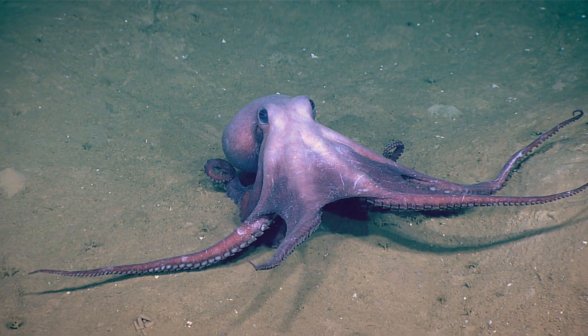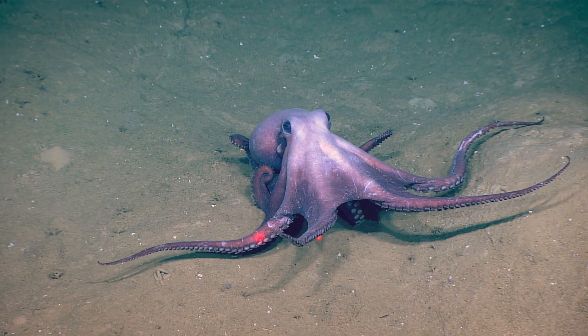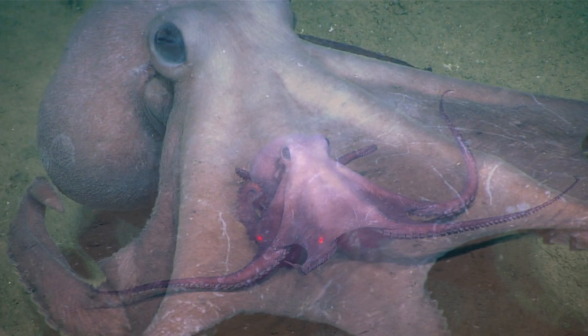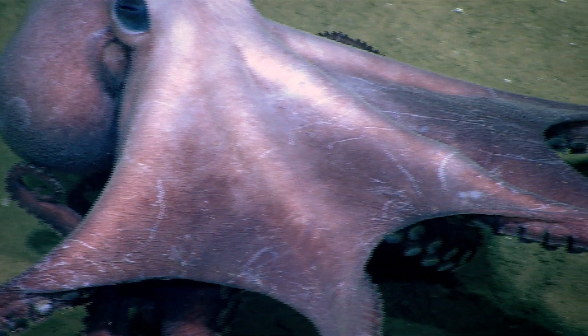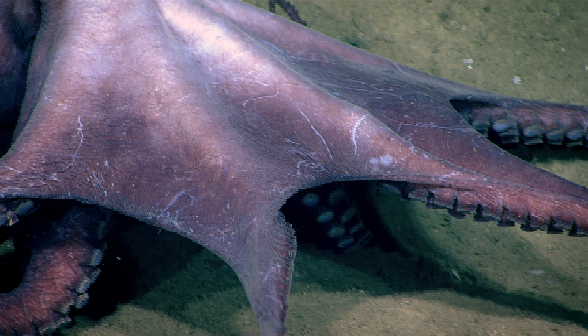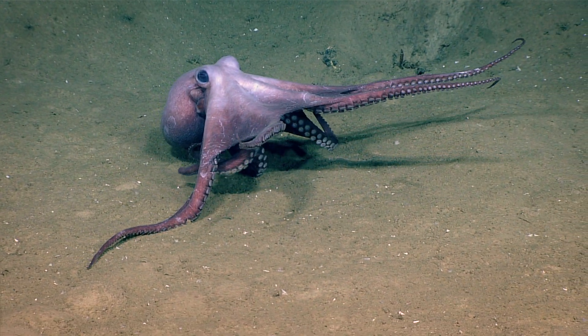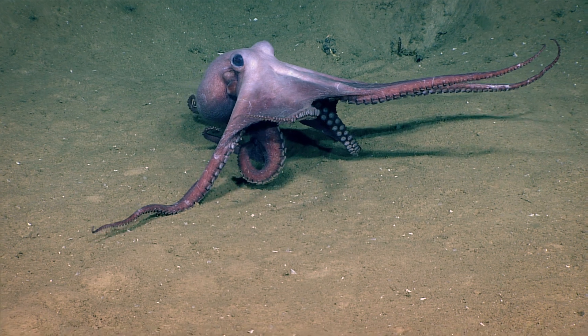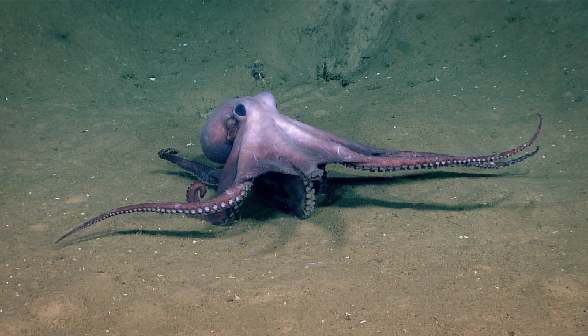We are at 1,880 meters. The last guy would be about 8 inches across. It's called a muse octopus, a typical benthic octopod of the deep sea. One characteristic about these is that they don't have a functional ink sac. Even though it looks a lot like a shallow water octopod, it's different in several ways.